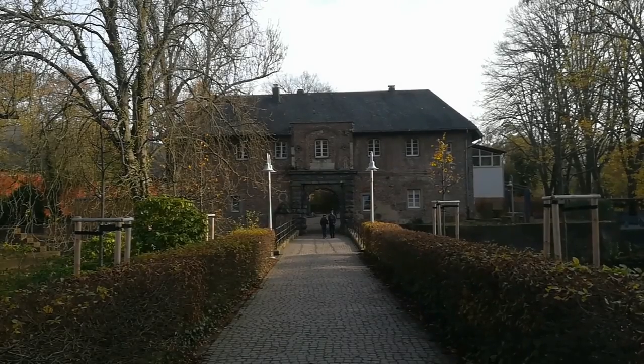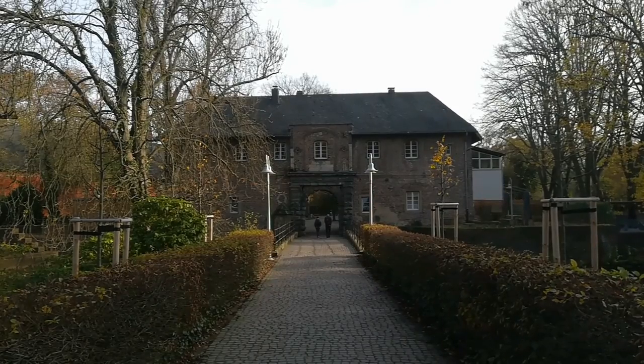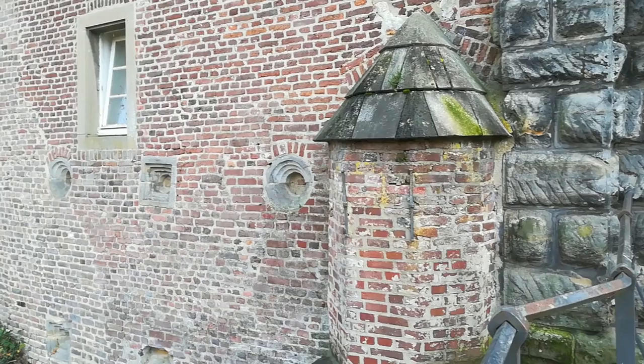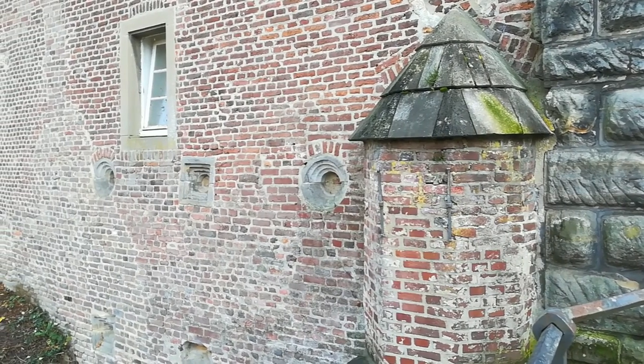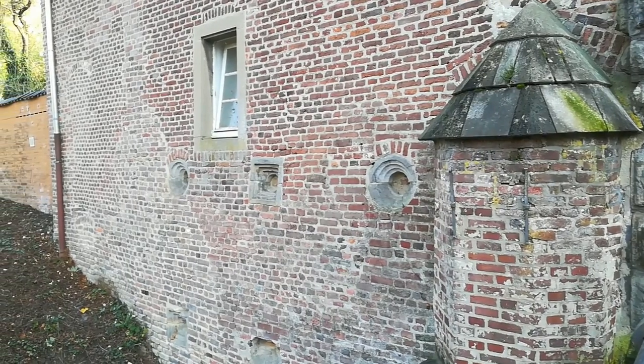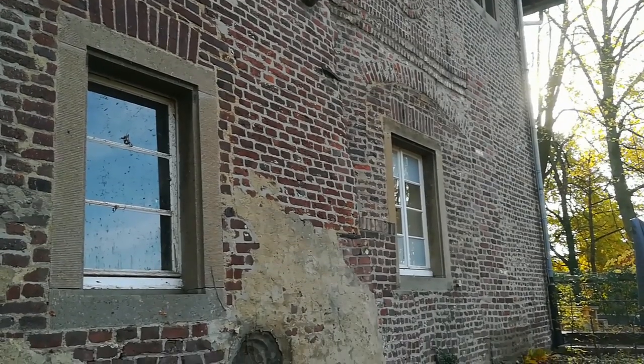In diesem Video geht unser Ausflug zum Schloss Reit. Der Schloss Reit ist eine Renaissance-Wasserschloss-Anlage am Niederrhein in Mönchengladbach. Otto von Böhland ließ das Schloss ursprünglich errichten. Die dreiteilige Anlage des Schlosses Reit besteht aus dem Haupthaus, der Vorburg und der Torburg.